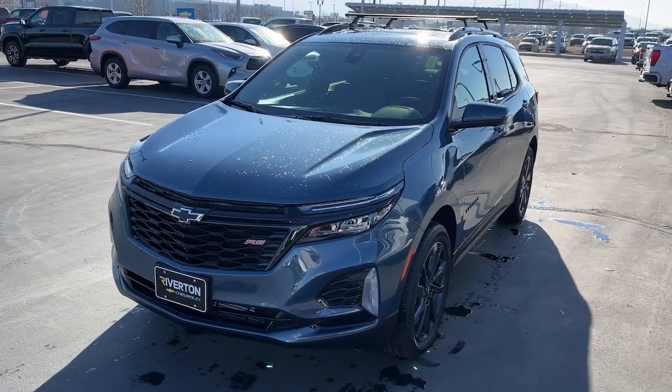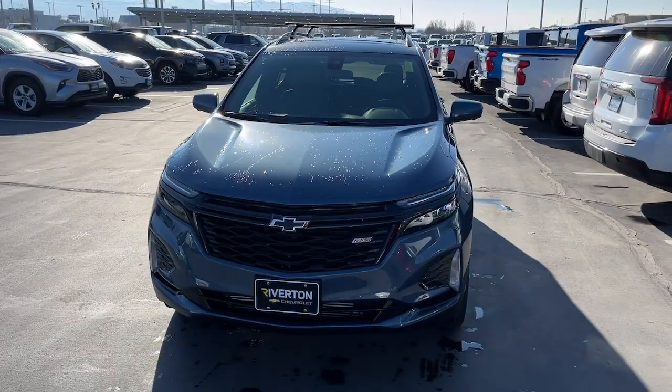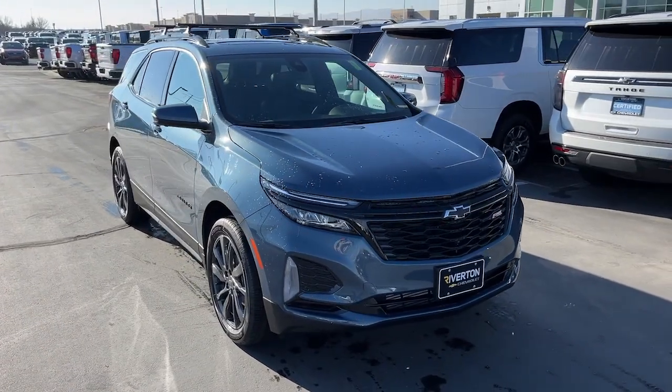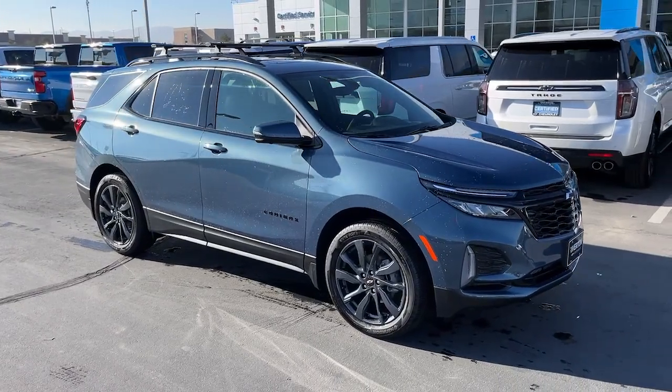Look no further than the 2024 Chevrolet Equinox. Whether you're on a family road trip or doing the daily drive, the Equinox is your go-to vehicle. It's the elegant solution that blends advanced safety technology, passenger comfort, and SUV functionality.